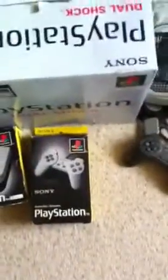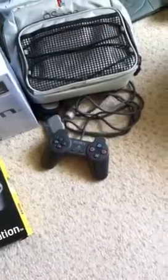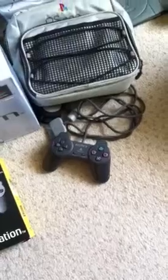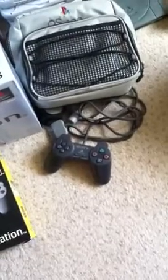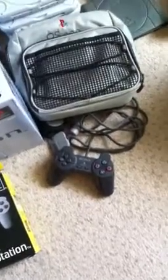Boxed multi-taps and a boxed single controller. I randomly picked up a black very first controller — I think it might have actually come with the Net Yaroze, but I haven't got one, so I'm a bit gutted about that.